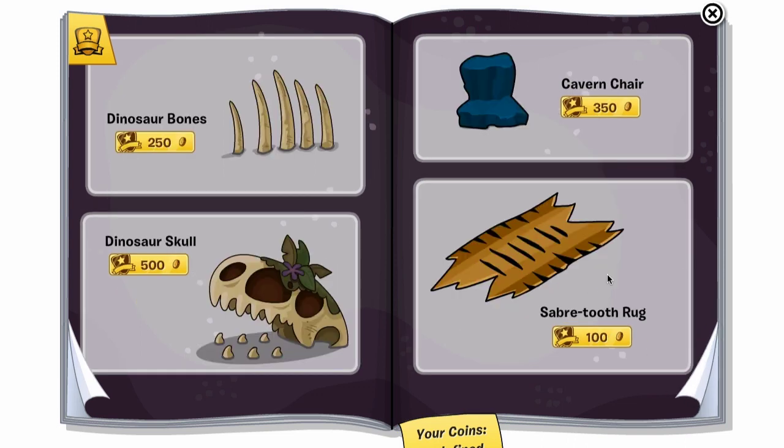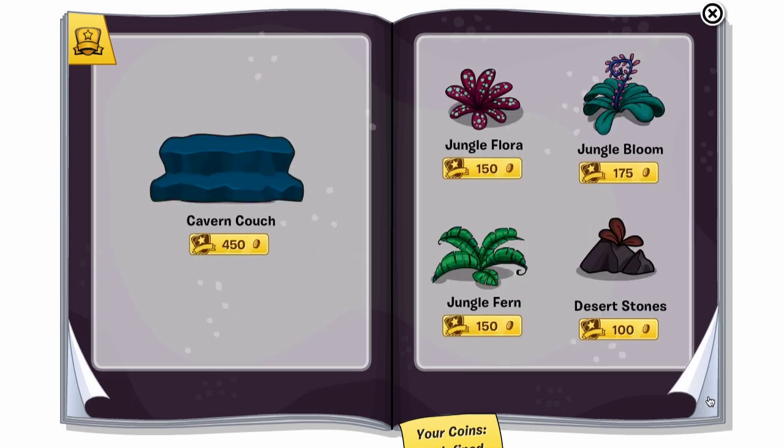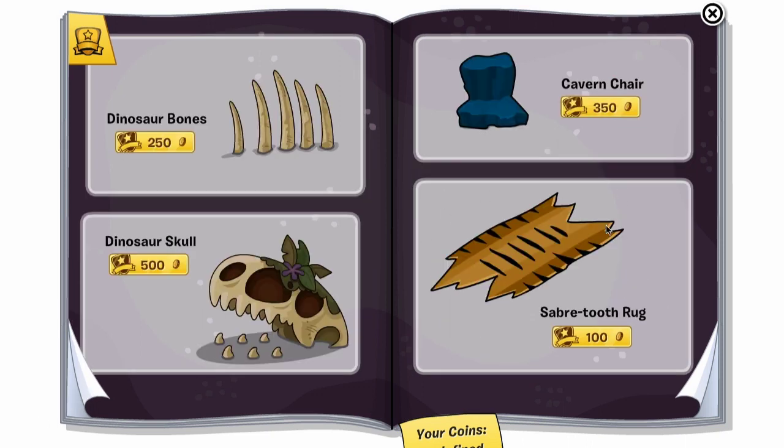Let's go to the next page — there are no cheats here, but there's new furniture. The saber-toothed rug is pretty popular. I just realized — that's basically a cat rug, because isn't a saber-toothed tiger kind of a cat?